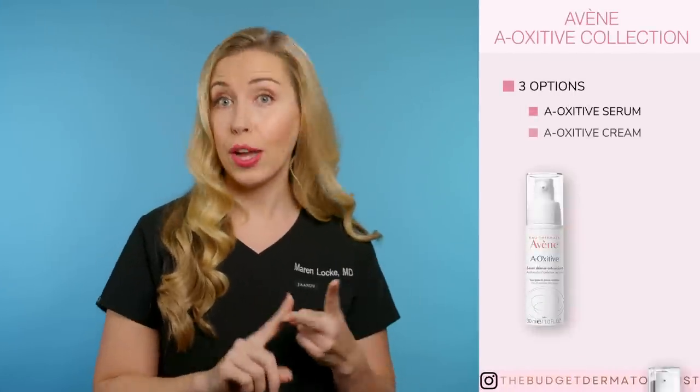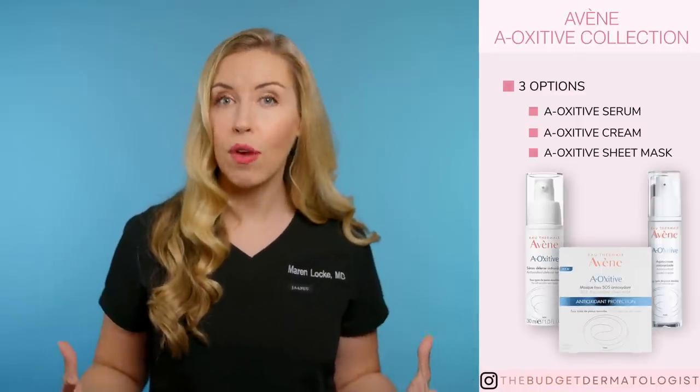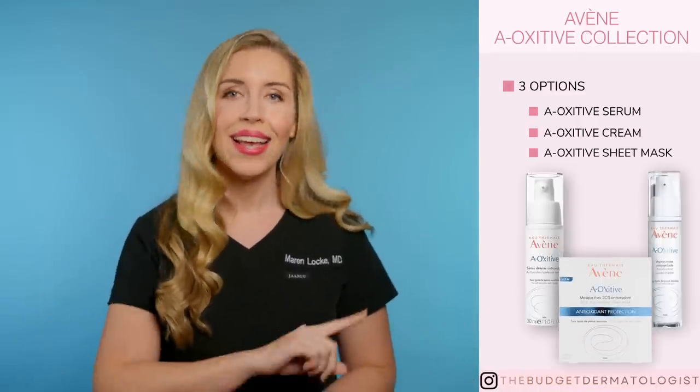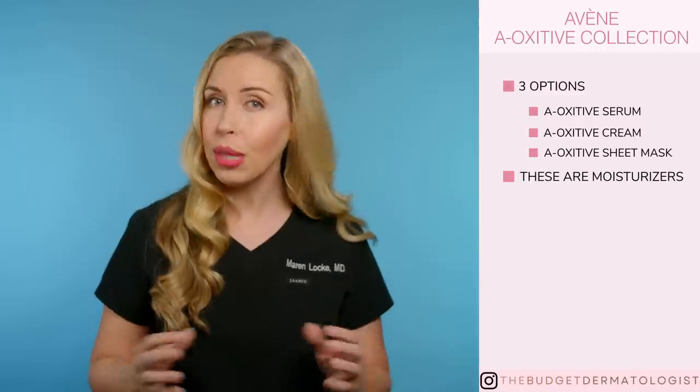Next collection: the A-Oxitive collection has three products — a serum, a cream, and a sheet mask. The serum and the cream are for the most part similar, just in different vehicles. These are essentially just moisturizers, and I firmly believe that you can get very high quality moisturizers for way less money than these. These also have Vitamin E, a precursor for Vitamin C (not the actual L-ascorbic acid), and hyaluronic acid. Both of these are a no for me — save your money.